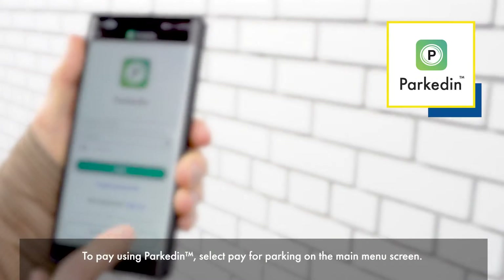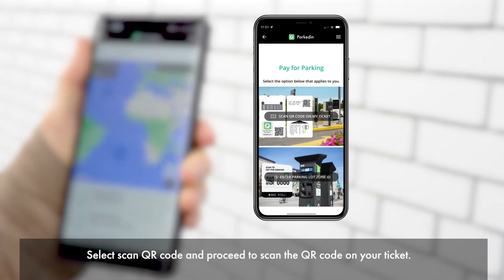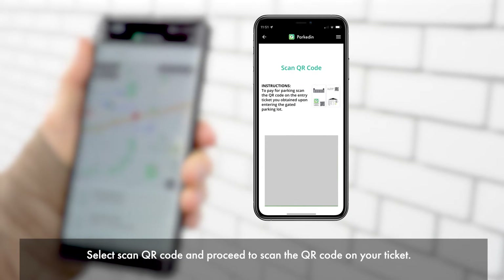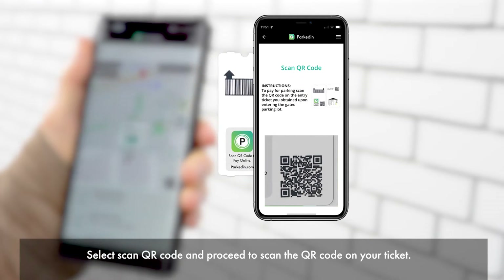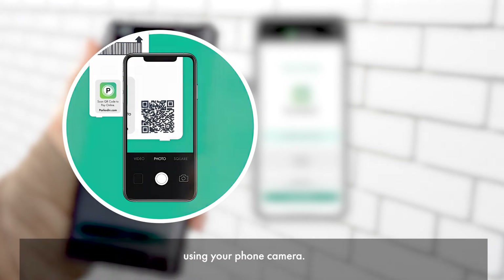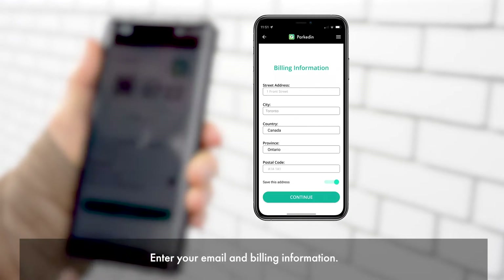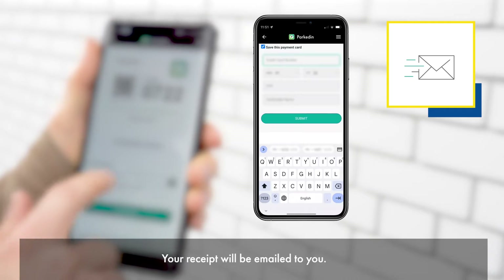To pay using Parkton, select Pay for Parking on the main menu screen. Select Scan QR Code and proceed to scan the QR code on your ticket. For an app-free experience, you can also scan the QR code using your phone camera. Then, enter your email and billing information. Your receipt will be emailed to you.